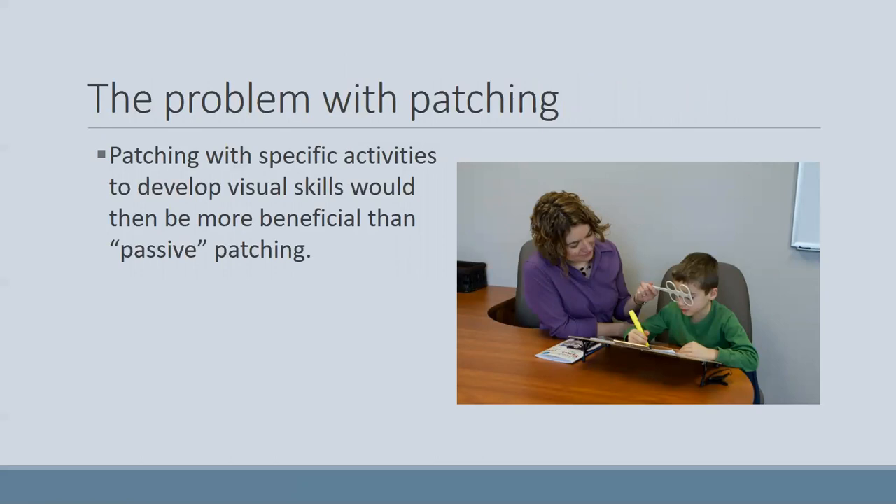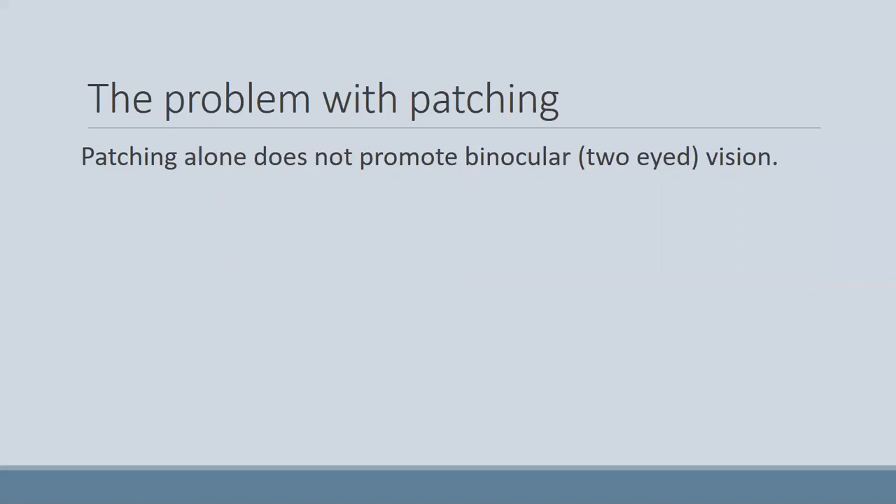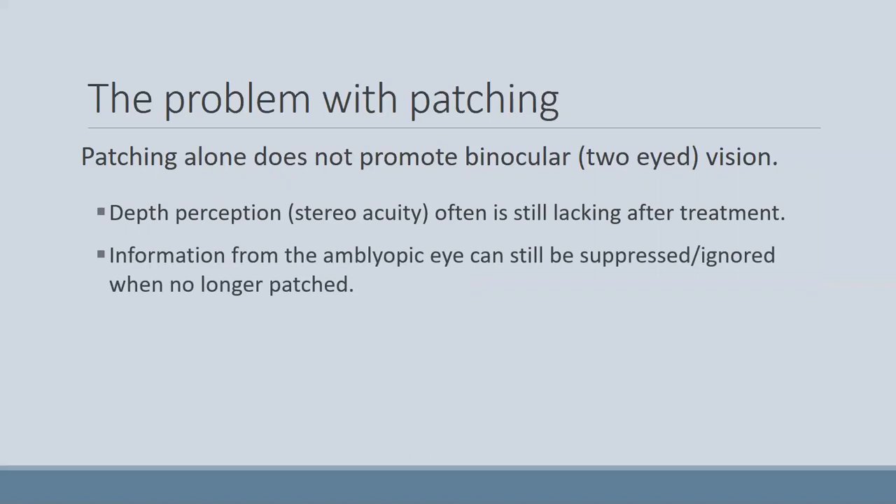The other problem with just straight patching is that it doesn't promote the two-eyed binocular vision we're looking for. What may be more effective is doing specific visual skills activities while wearing the patch — rather than passive patching, I give patients specific visual activities to do while wearing the patch that work directly on the areas I mentioned. If you're not working on getting both eyes to work together, you'll often still lack depth perception even after treatment. Even if both eyes can see 20/20, it doesn't mean they're actually working together.